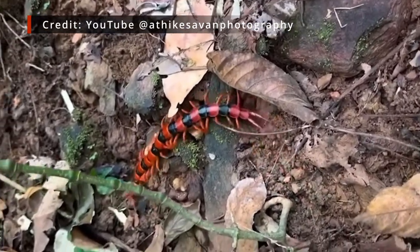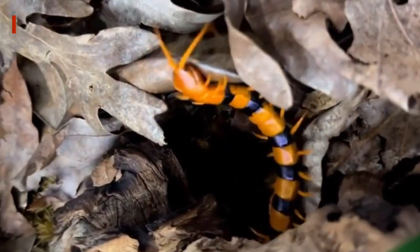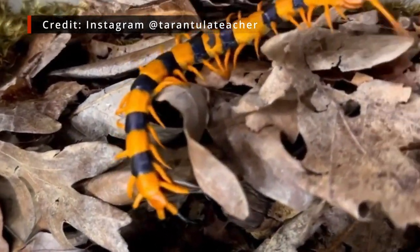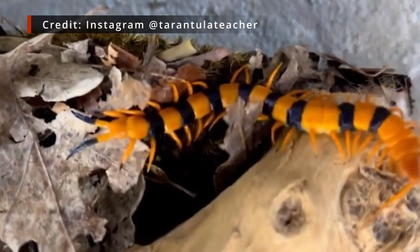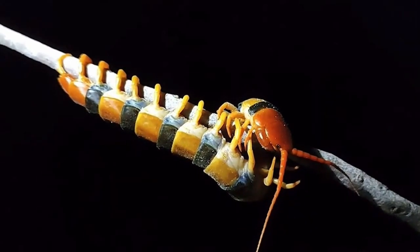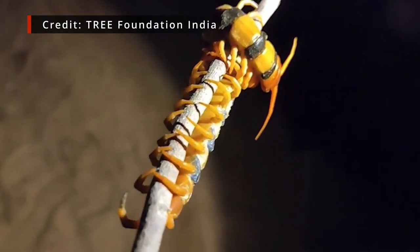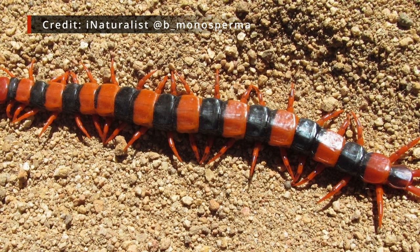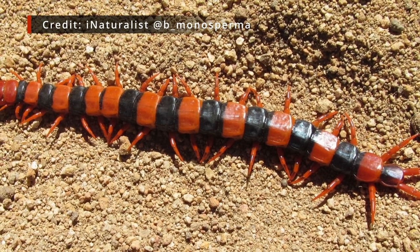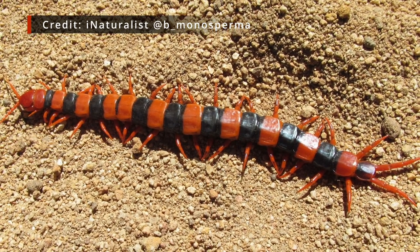Unlike many Scolopendra species, Scolopendra hardwicki doesn't exhibit much variation in appearance across its range. Practically all individuals exhibit a distinctive pattern of alternating black and orange segments, with doubled-up orange on the 7th and 8th leg-bearing segments. Generally the segments are entirely black or orange; however, there are instances in which the black colouration is reduced so that it only covers part of a segment, or conversely is more extensive, bleeding into the orange segments. Even with this slight variation, Scolopendra hardwicki is one of the most instantly recognisable centipede species on Earth, and one of the few that can be reliably identified based on colouration alone.